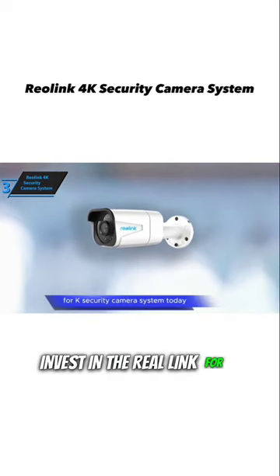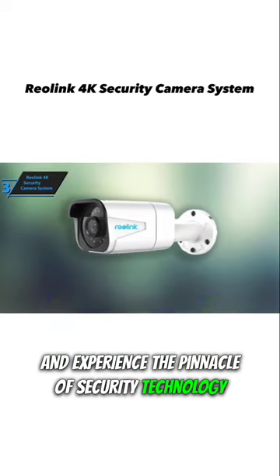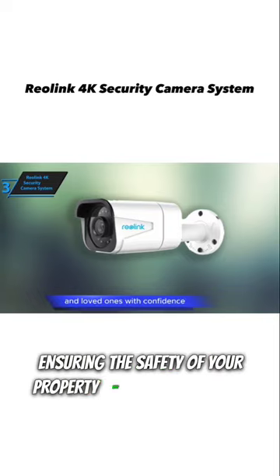Invest in the Reolink 4K Security Camera System today and experience the pinnacle of security technology, ensuring the safety of your property and loved ones with confidence.